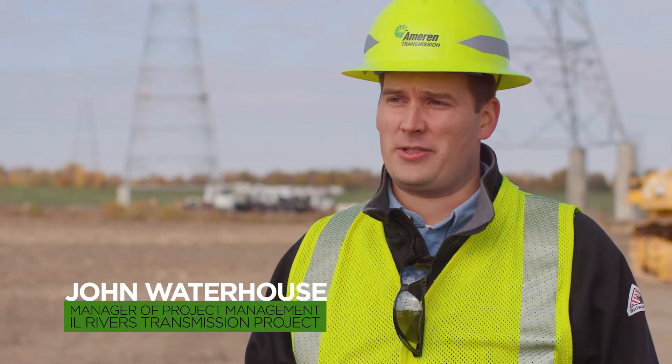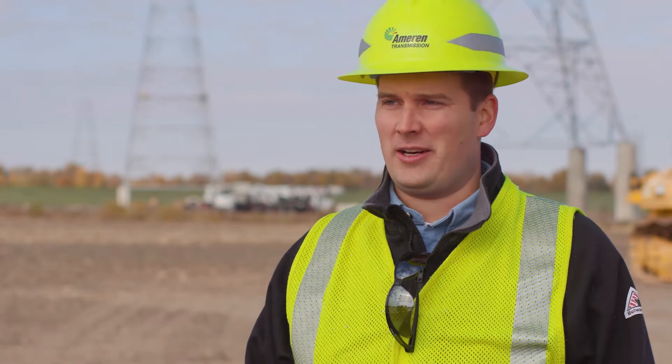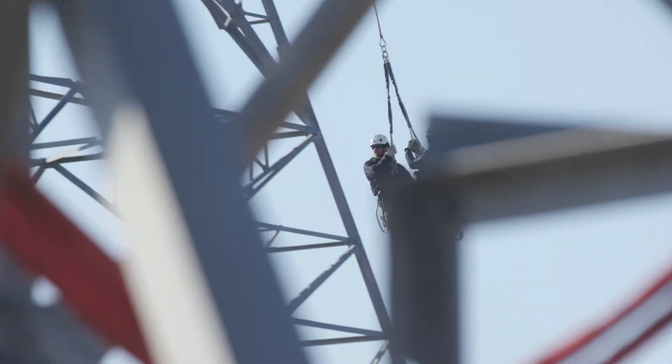The Illinois Rivers project consisted of nine transmission line segments of 345,000 volts. It also included 10 new or expanded substations. And in addition to that, we had another 30 or so substations and 30 or so transmission lines that had to be rerouted or upgraded, plus three river crossings.